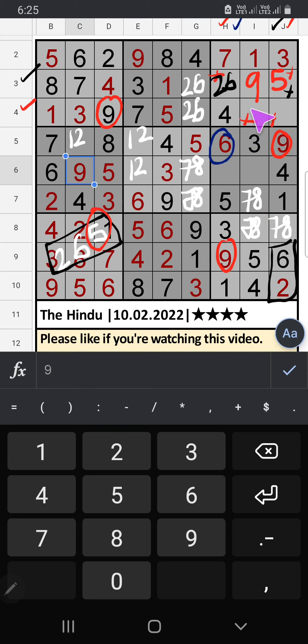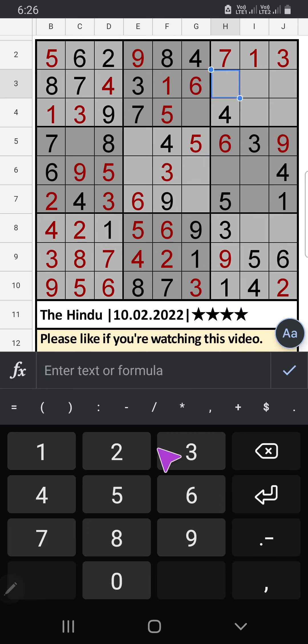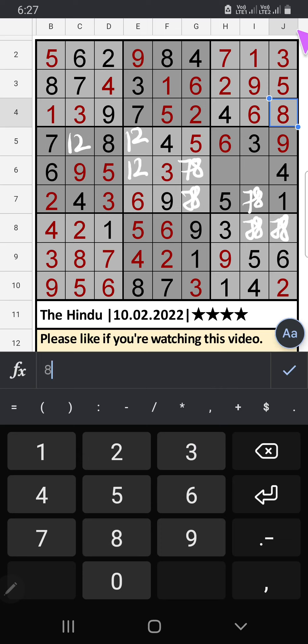Column H we have 6, so 6 can't come in this cell; 6 is confirmed here, then 2 is here. Column J we have 6, so 6 can't come in this cell; 6 is confirmed here, then 8 is here. Column J we have 8, so 8 can't come in this cell; then 8 is confirmed here, then 7 is here. Since 8 is here, 8 can't come in this cell; then 8 is confirmed here, then 7 is here. Then confirm 7 also here.